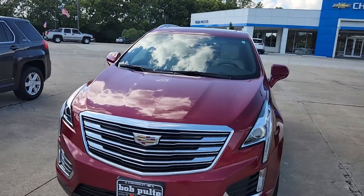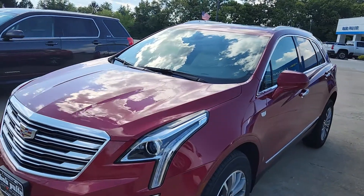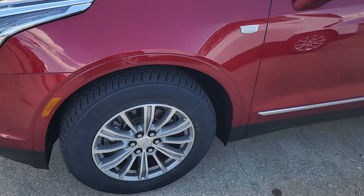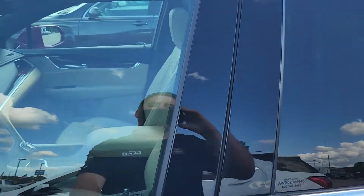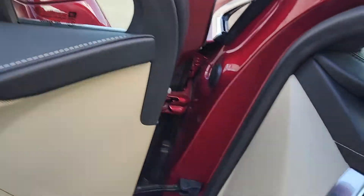Welcome to Bob Pulte Chevrolet's YouTube channel. Today we have a red 2019 Cadillac XT5 with the luxury package. I do love the rims here — you guys know I tend to like rims. I'm going to quickly get in here and start the vehicle up; it's got a couple of nice features that I enjoy.